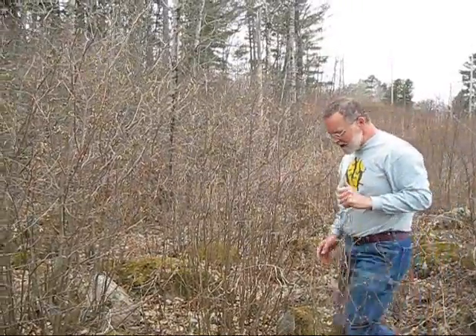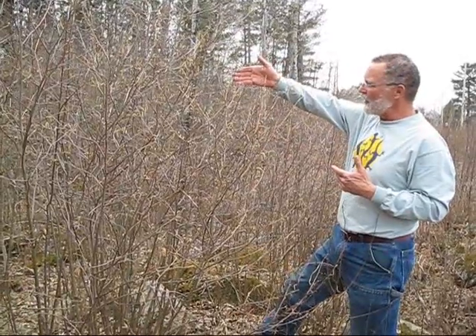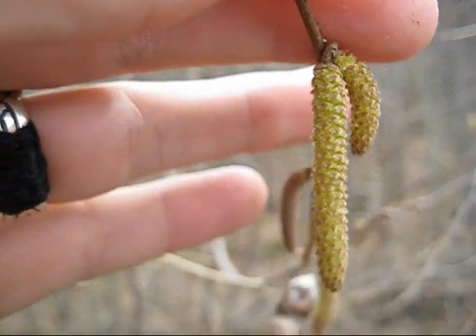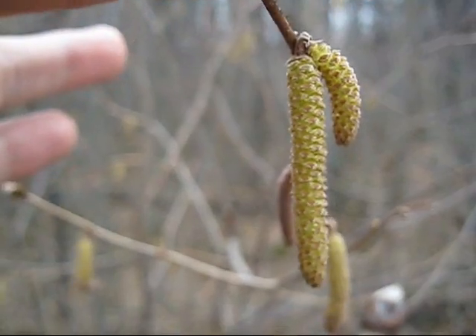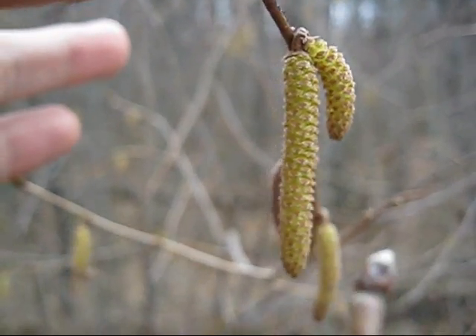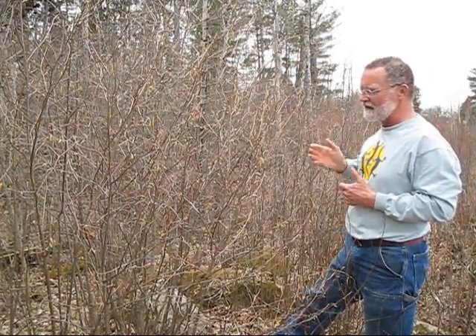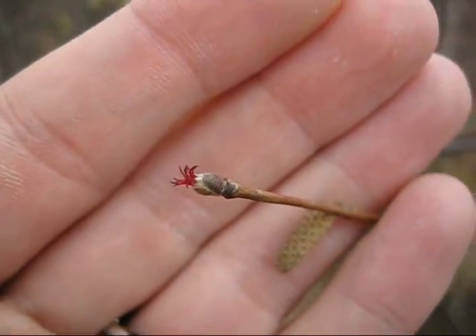On the American hazel, growing right next to it, you have a long, straight catkin — the male flower — much longer than the catkins on the beaked hazel, and it doesn't tend to curl. It tends to hang straight down. The female flower on the American hazel looks almost identical to the female flower on the beaked hazel: the small, bud-like structure with these little reddish stigmas sticking out of the end.